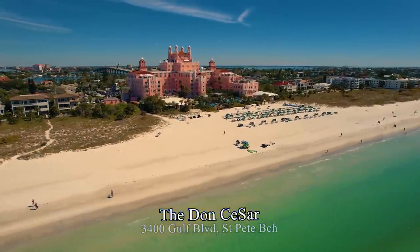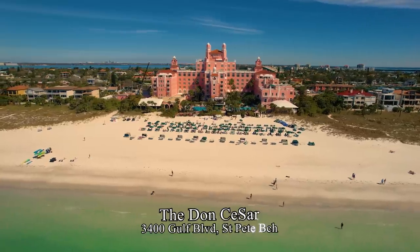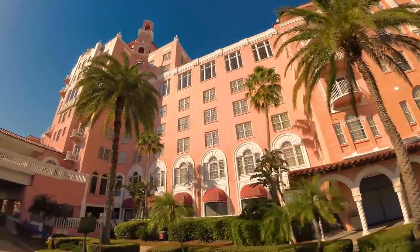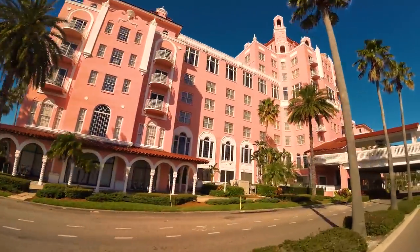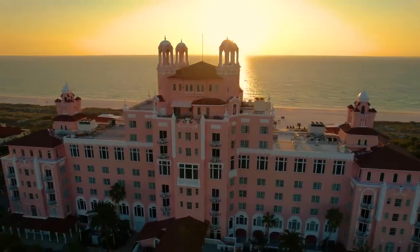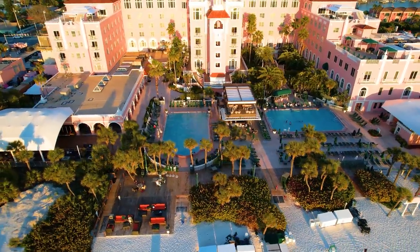Another half mile further south is the iconic Don Cesar Resort, also referred to as the Pink Palace. It was probably when the Don Cesar was built in 1928 that really ignited Saint Pete Beach being known as a great getaway, as it became a playground for the rich and certainly contributed to Pass-a-Grille's growth. There's piano entertainment in the evenings, and also the Road Bar on the north side of the property — a nice upscale beachside outdoor eatery.